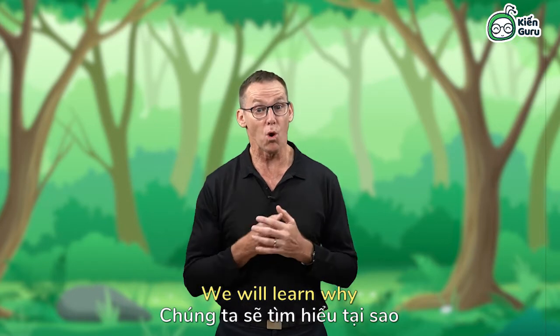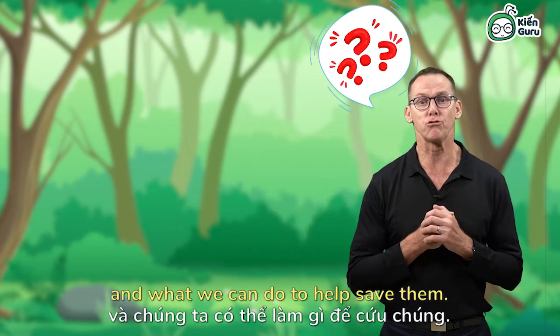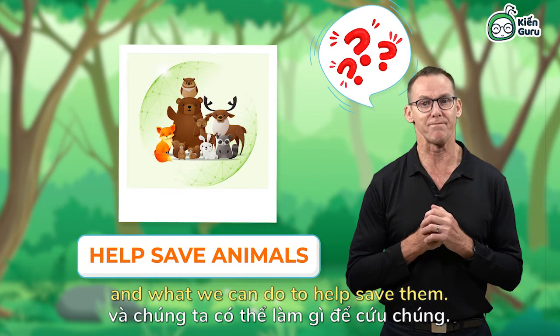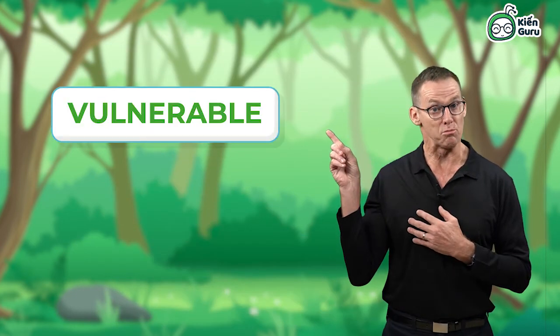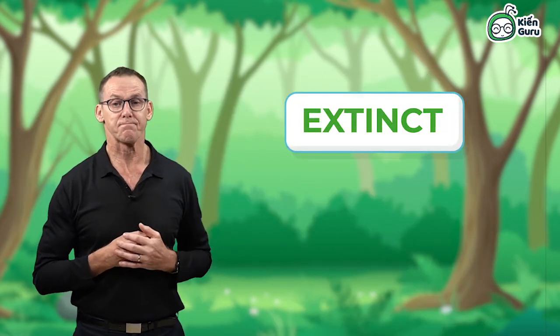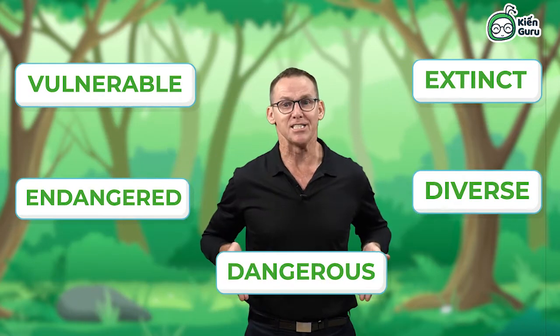We will learn why some animals are in danger and what we can do to help save them. The words are: vulnerable, endangered, extinct, diverse, and dangerous.